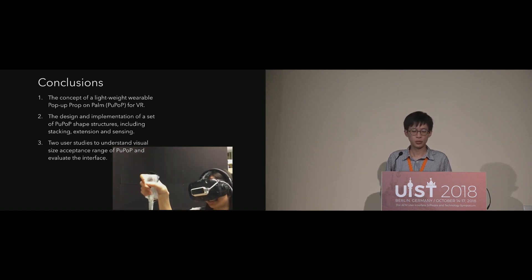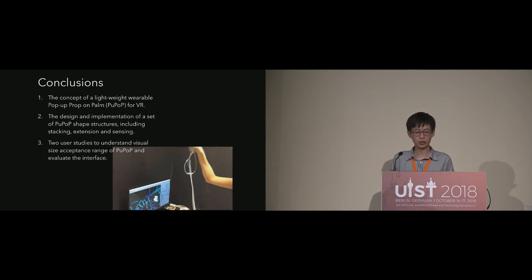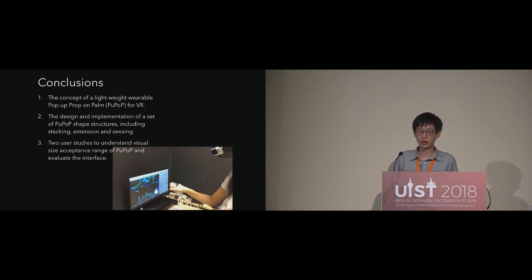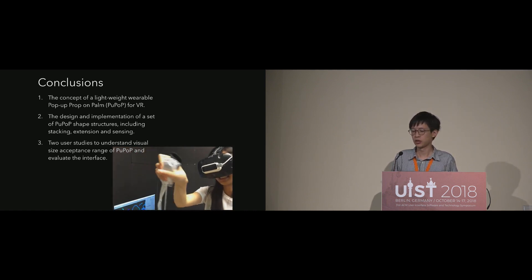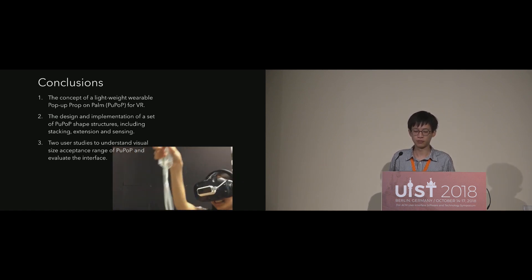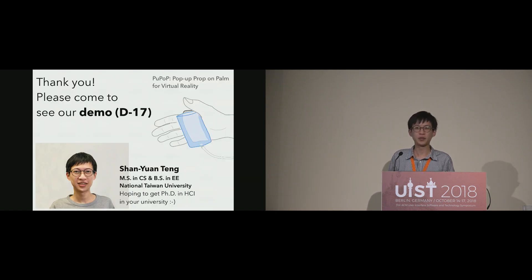To conclude, we present the concept and prototype of Pop-Up for VR. Several shape structures, along with stacking and extension techniques, have been designed. We conducted user studies to understand the visual size acceptance range and evaluated its interface. Through our preliminary study, we believe that Pop-Up is a simple yet effective way to convey haptic shapes in VR. Please check out our demo number 17 this evening — it will be right outside the back door of this room. I just got my master's degree from National Taiwan University and I'm looking for a PhD position. Thank you.